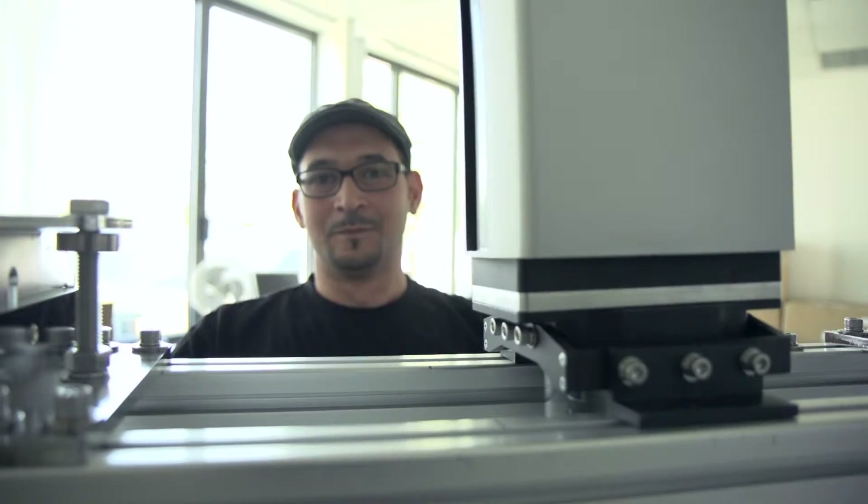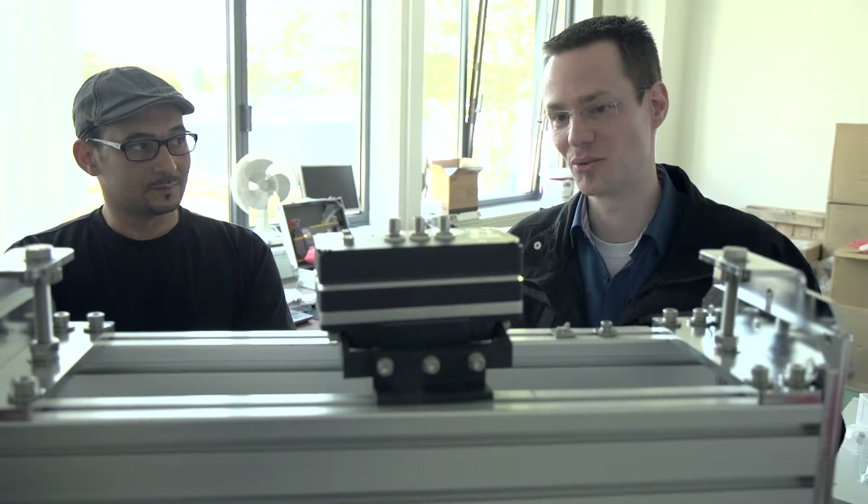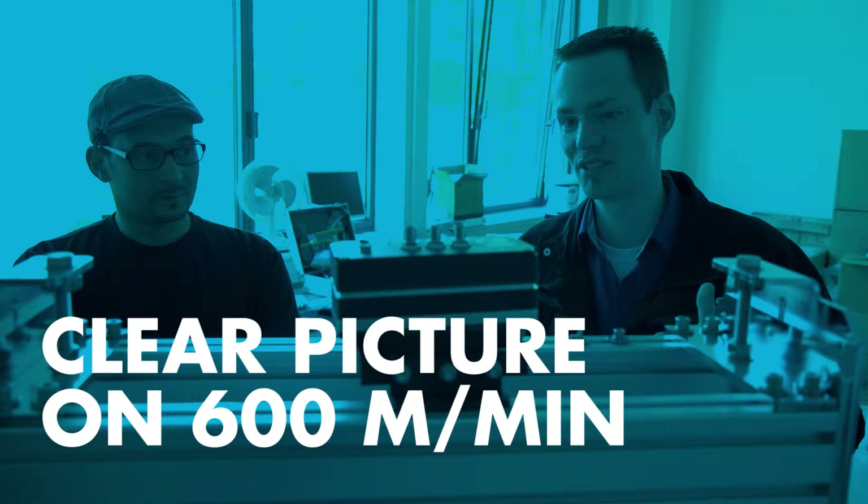One of the highlights is that even with a fast production speed you already have a clear picture — even with production speeds of 600 meters per minute. It's a standard procedure to install a 100% inspection system in any printing line.